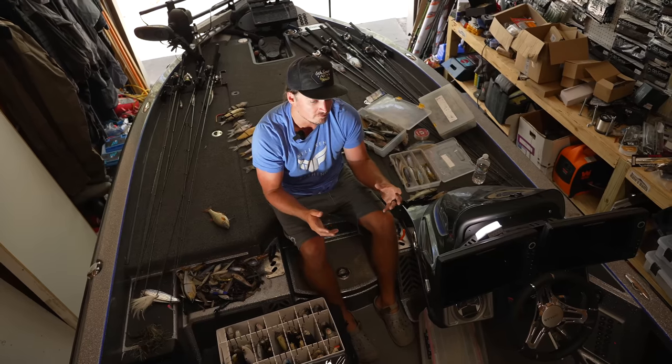So you guys know I'm obsessed with swim baits. I have — I don't even know — thousands of dollars worth of swim baits. I'm not bragging about that. A lot of that has come with a ton of trial and error and just flat out wasting a lot of money on swim baits that don't apply to situations in my fishery.